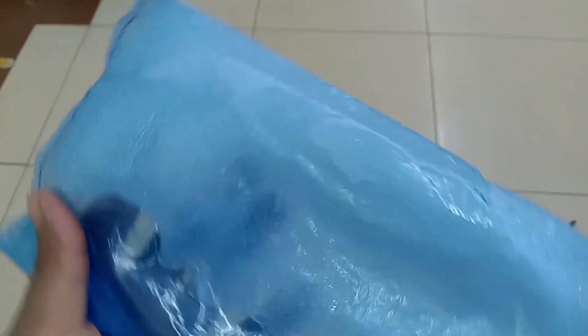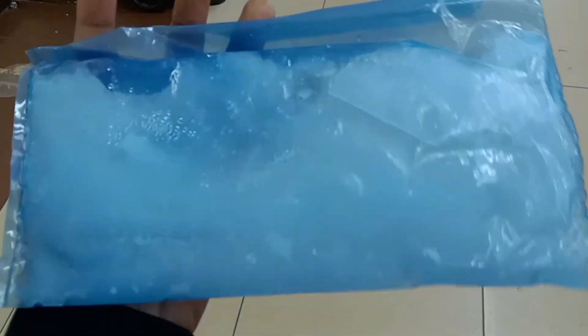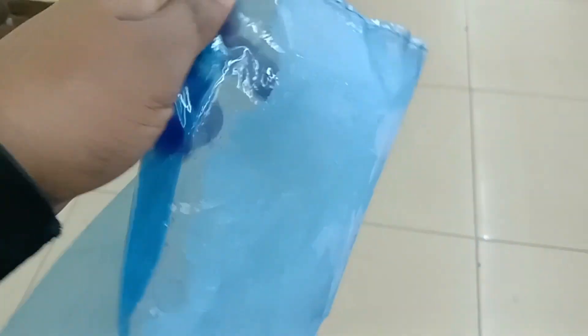I put it in the freezer for maybe six hours and it's absolutely frozen. I hear you can store food in an icebox using this for up to nine hours.